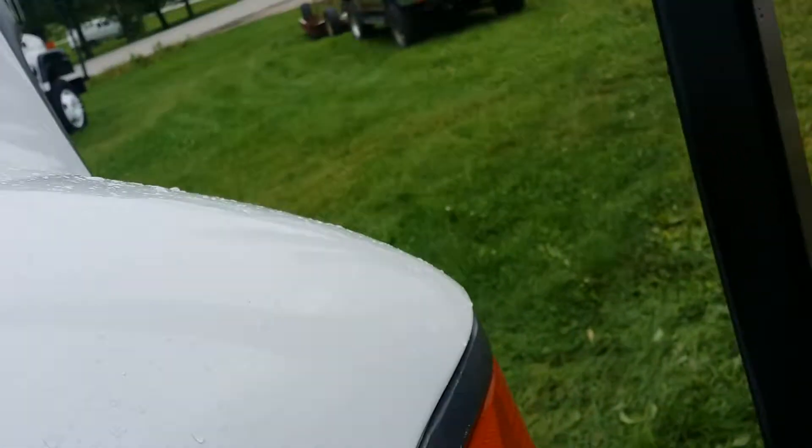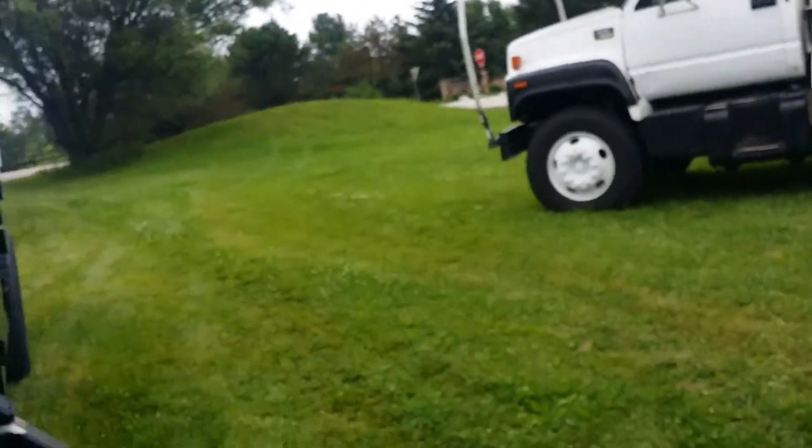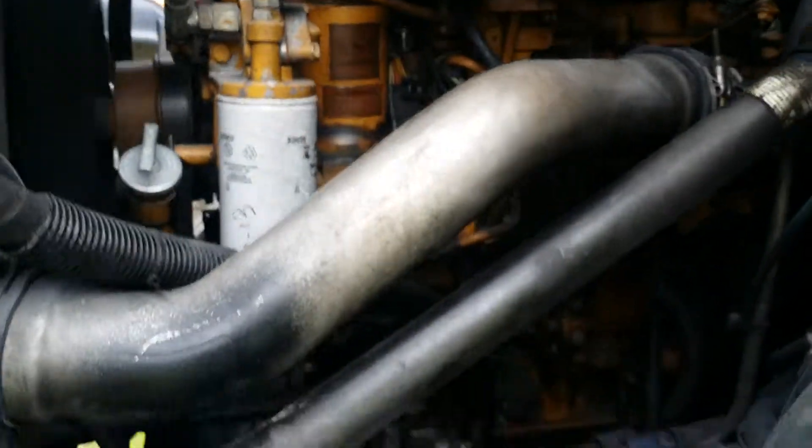Here we go — I'm going to pop this one open. Take a look inside here. Nice 3126, a clean engine. Running nice and smooth in here.